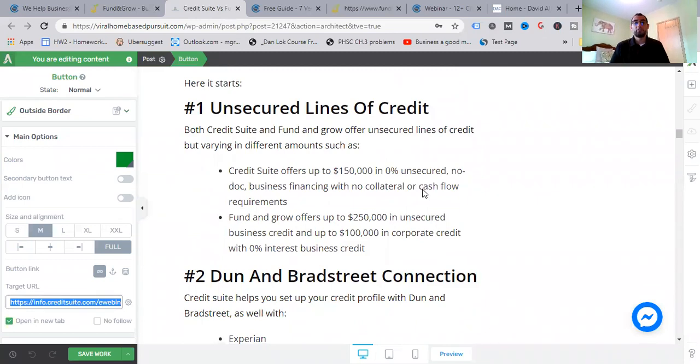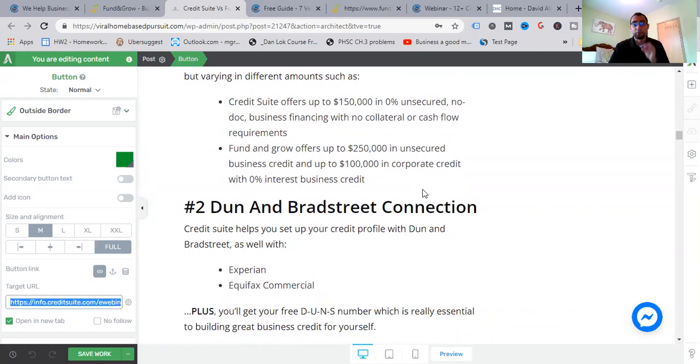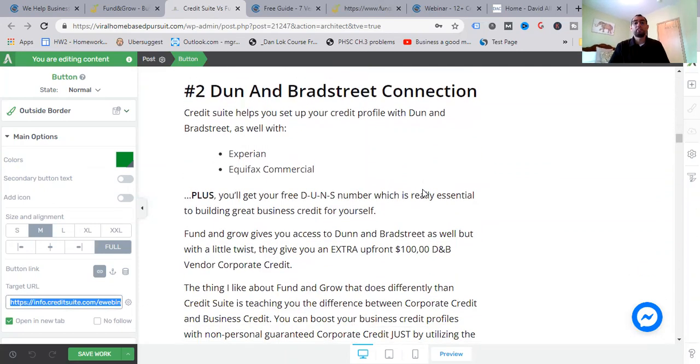Now, similarities. Number one: unsecured lines of credit. Both Credit Suite and Fund and Grow offer unsecured lines of credit, varying in different amounts. Credit Suite offers up to $150,000 at 0% unsecured, no-doc business financing with no collateral or cash flow required. Fund and Grow will offer up to $250,000 in unsecured business credits and up to $100,000 in corporate credits with zero percent interest — so you don't have to worry about interest on what you pay back.